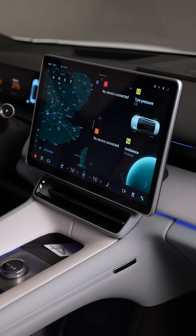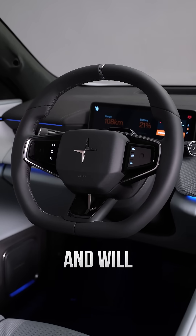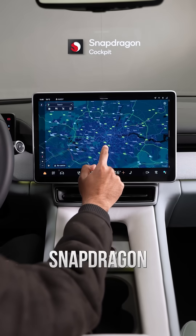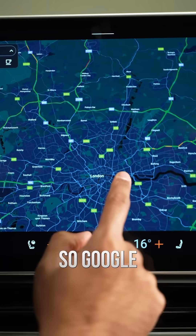It has a 15.4 inch landscape center display, a 10.2 inch driver display, and will have a head up display included as standard in the plus pack. It's powered by the Snapdragon cockpit platform with the Android Automotive OS, so Google is built in.